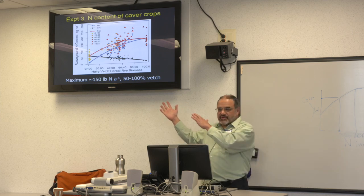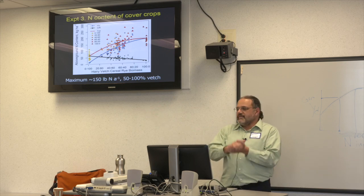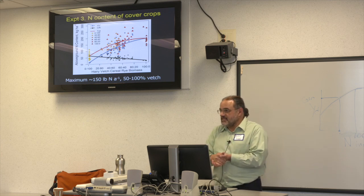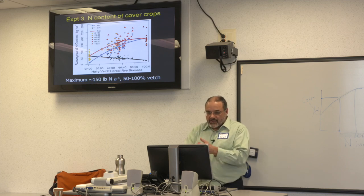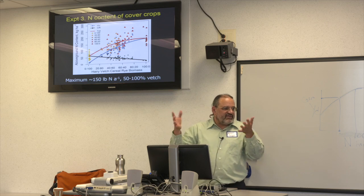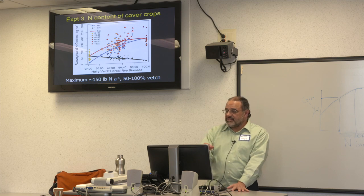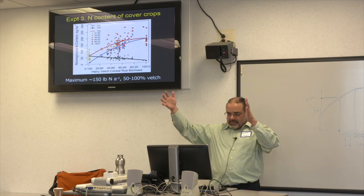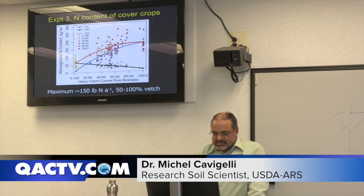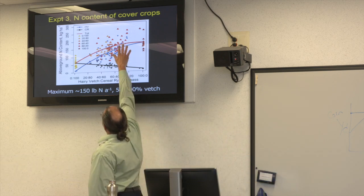This is also a no-till system where everything is rolled, so you get better weed control because you have a thicker mat — rye suppresses weed germination as a mulch better than vetch does. With this mixture we know you can get the same amount of nitrogen with about a 50/50 or 60/40 mix. The maximum total nitrogen in this system maxes out at about 150 pounds per acre regardless of whether you have 50% or 100% vetch.